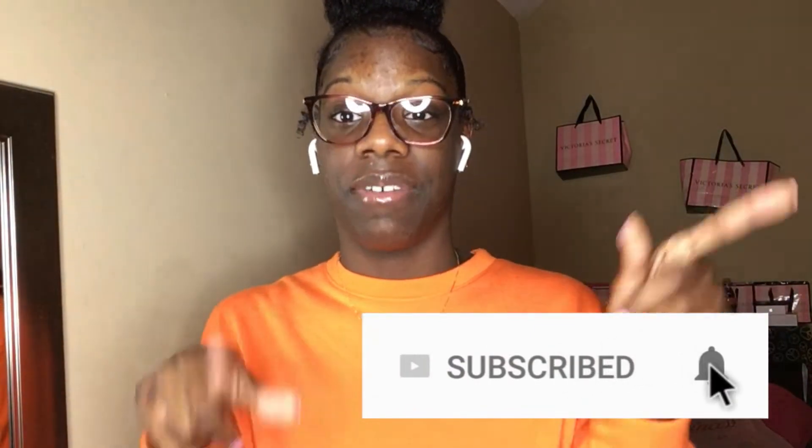Hey guys and girls, welcome back to my channel! Today I'm doing the haul you all requested from my last video. I didn't have practice today so I came home to film. This haul consists of clothing items, a pair of shoes, and some stuff I got from Walmart because I had a gift card. Let's get right into it.